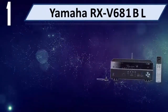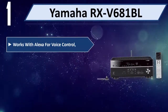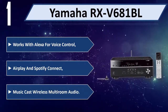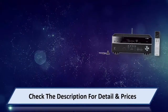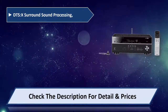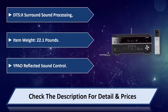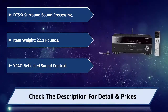Number one: Yamaha RX-V681BL. Works with Alexa for voice control, AirPlay and Spotify Connect, MusicCast wireless multi-room audio, DTS:X surround sound processing. Item weight: 22.1 pounds. YPAO reflected sound control. Please check the description for details and price.